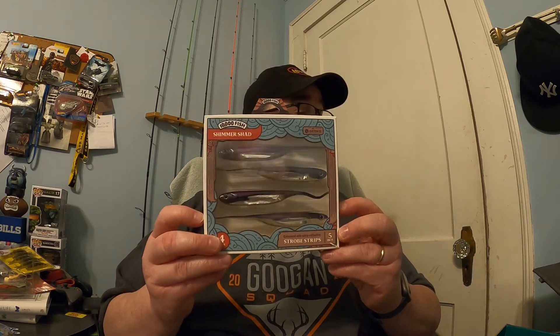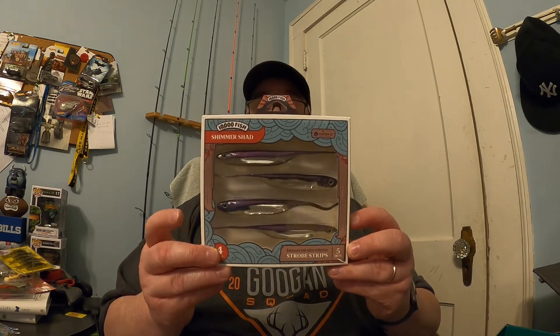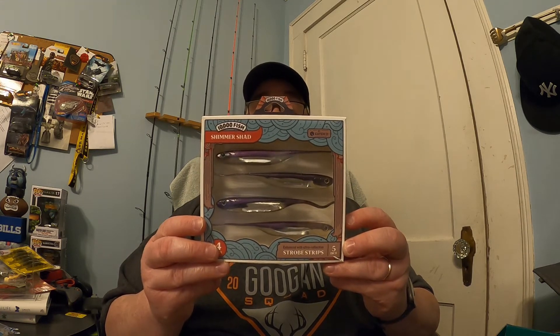The next thing is the 10,000 Fish Shimmer Shad at $5.29. These are called the Strobe Strips — they're five inches in length in the Violet Shad color, so a little bit of purple and shad color. I like these fluke-style baits and they should do well around here. I don't think I have any bait in a purple or violet color, but from my understanding it works well. 10,000 Fish always makes great soft plastics — looking forward to that one.